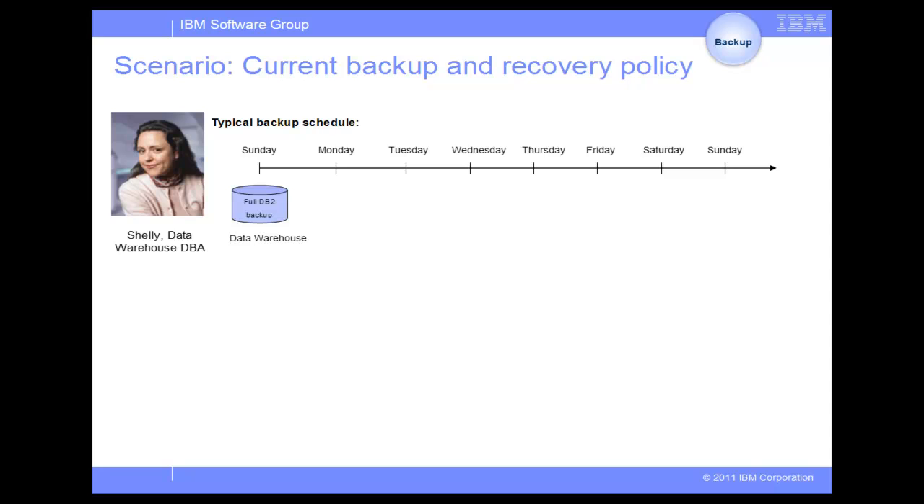Let's look at the current backup policy at the Great Outdoors Company that involves creating a weekly full DB2 backup every Sunday, followed by daily Delta backups on weekdays, and an incremental backup every Thursday. As the business is growing with more customers, the database becomes larger, increasing the amount of time and resources needed for a full backup.